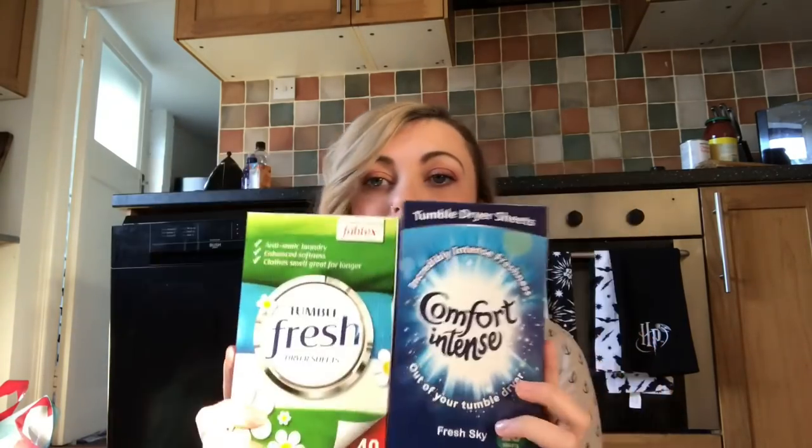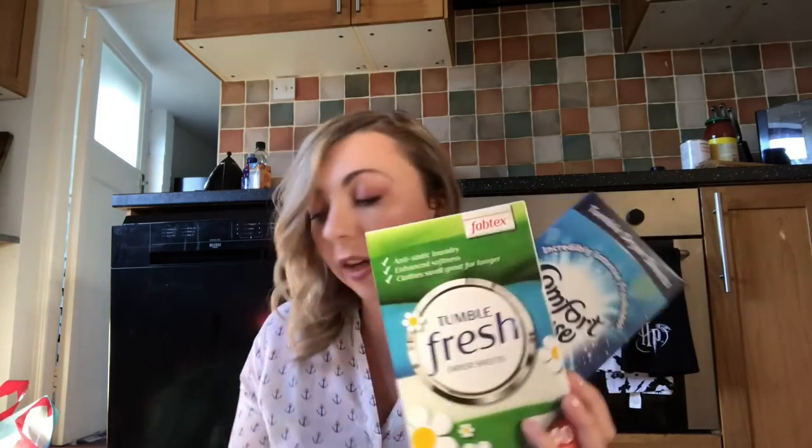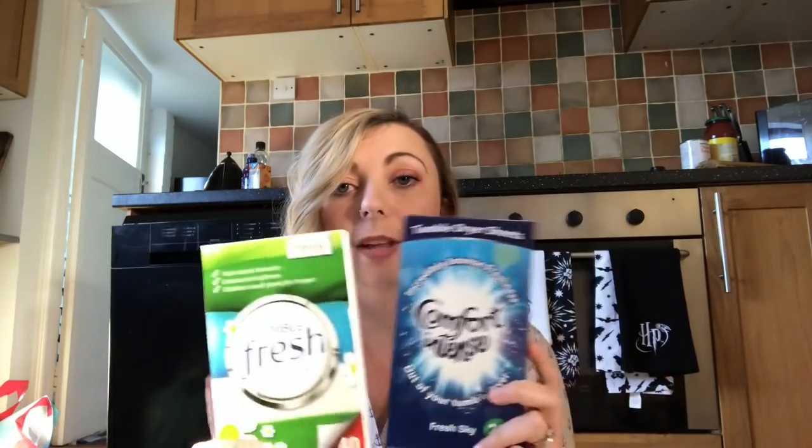Also from Home Bargains — some Comfort Intense dryer sheets and some tumble fresh dryer sheets. I was just recently gifted a tumble dryer from my auntie and uncle who'd moved house, which is fantastic for me. I've never used dryer sheets before. The own brand ones have 40 in them and were 89p, while the Comfort Intense ones were £1.49 with only 20 sheets — a big difference in price. I got both to see whether the cheaper ones are as good as the branded ones.